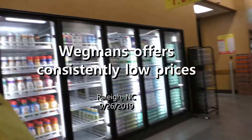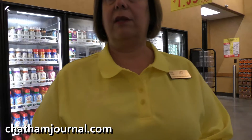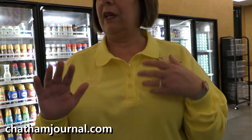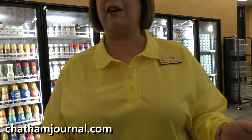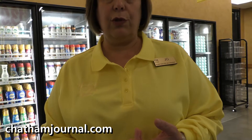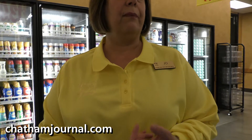One thing to mention is we have consistent low prices — we don't have weekly specials. Instead, we keep our prices consistently low. We check prices every week on about four to five hundred family items, the products we know families put in their grocery carts every week. We want to be sure our prices are lower than other supermarkets and in line with club stores and mass merchants.